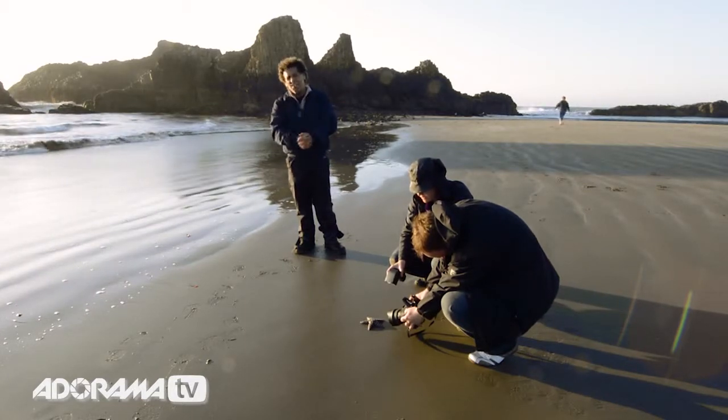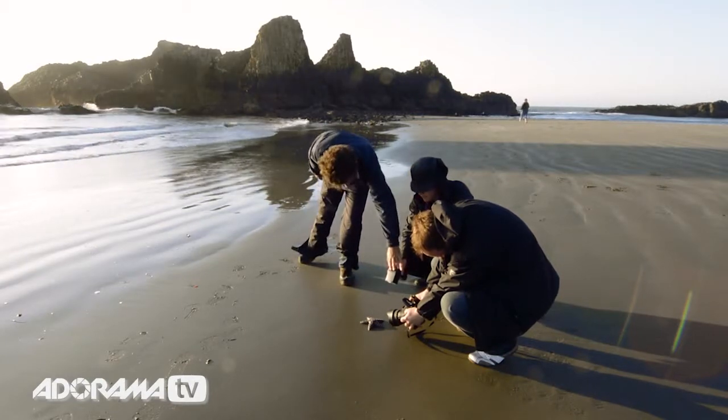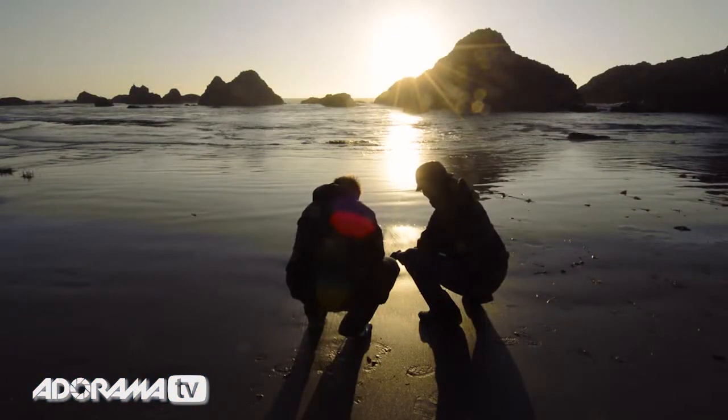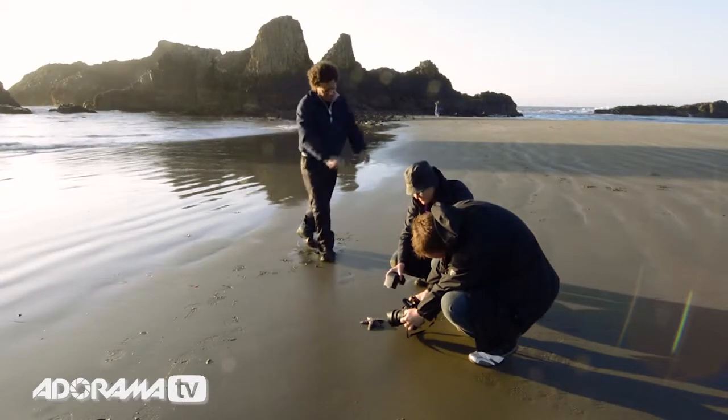We're going to use our flash and take an amazing landscape here. You'll notice we've got the starfish here, and Sharon's got a flash — Nikon SB910. Andrew's got his 14-24mm Nikkor lens. Look at the shot itself from behind them. Clearly, you can see they're silhouetted against the backlight of the sun — that's the same sun that Andrew's going to be shooting against.